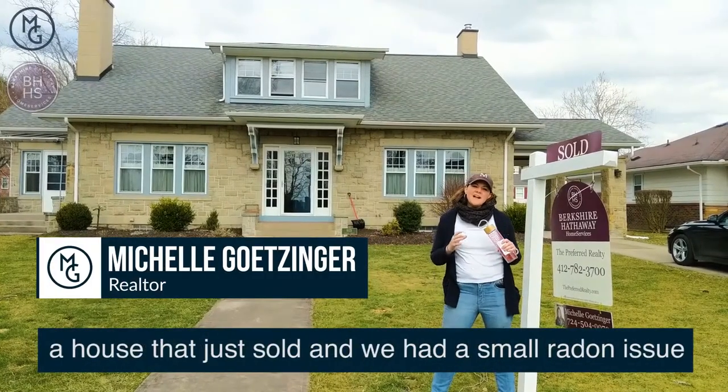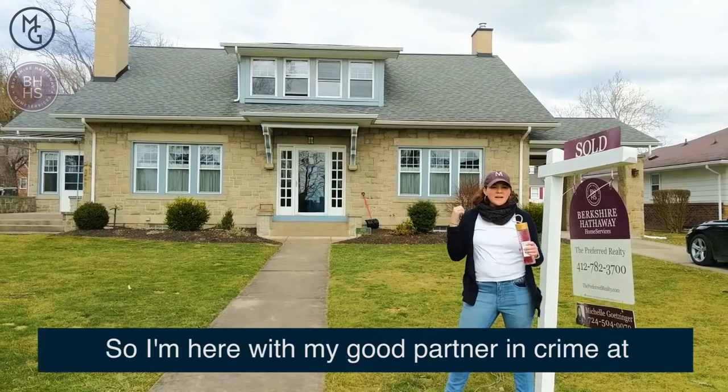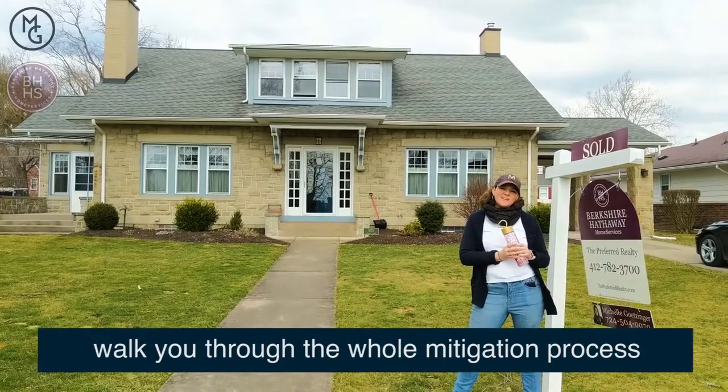Hey, this is Michelle Getzinger. I'm here at a house that just sold and we had a small radon issue and we need a radon mitigation system. So I'm here with my good partner in crime at USA Radon, and his name's Dave, and he's gonna walk you through the whole mitigation process.